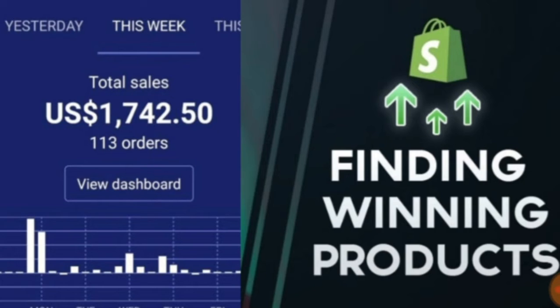So, finding winning products — that's what this video is about. As you can see on the screen on the left-hand side, that is my current store. It's the end of the week and I've made just over one and a half grand in sales — 113 orders — and that's for this week only. I only launched the website about three weeks ago.